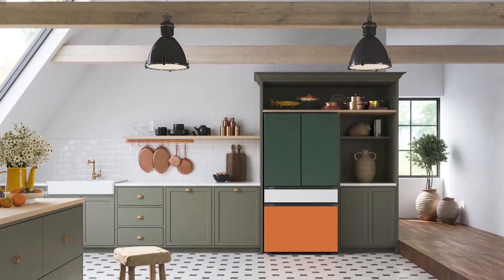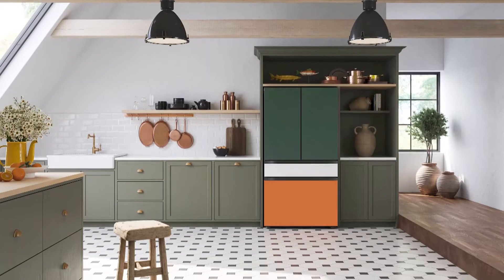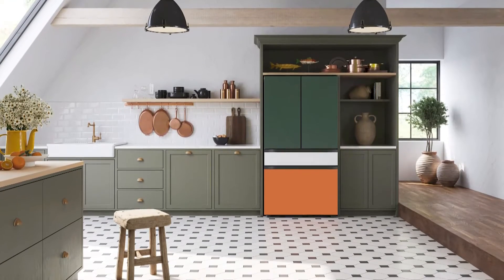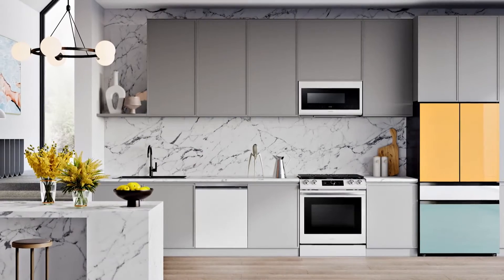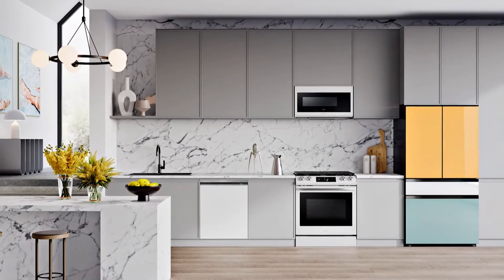Samsung's Bespoke appliances let you customize to complement your style by mixing and matching different colors and finishes, and this year it's extended across more appliances, including Samsung's popular three- and four-door Bespoke French door refrigerators.